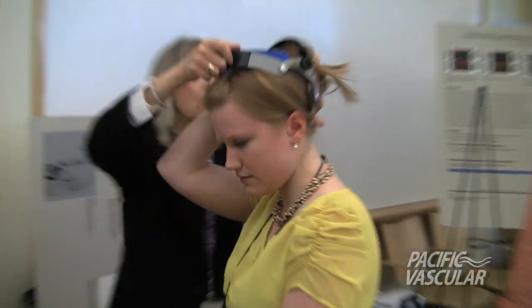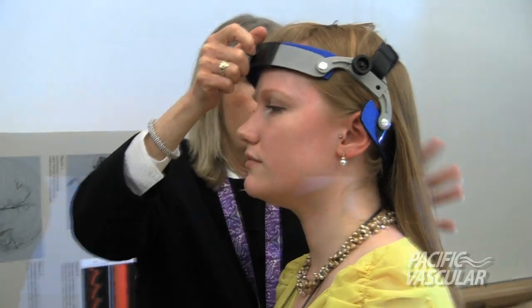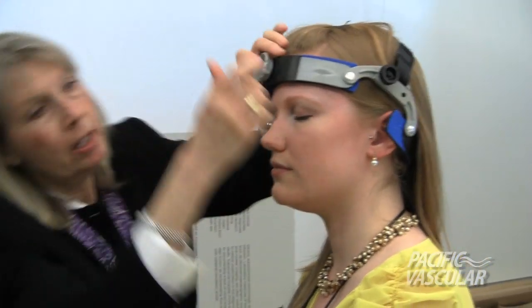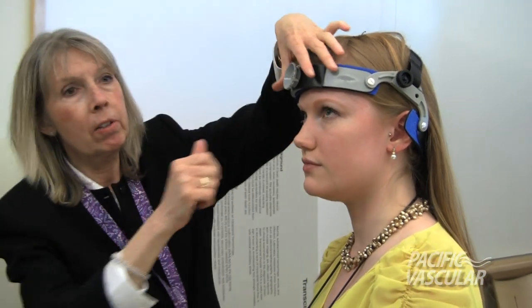I always ask patients to hold their hair when they have long hair, and then I put the head frame on and pull the hair back. You want that to be kind of below the occipital bun, and then you make sure that you have plenty of access — and on Chrislyn, you do.